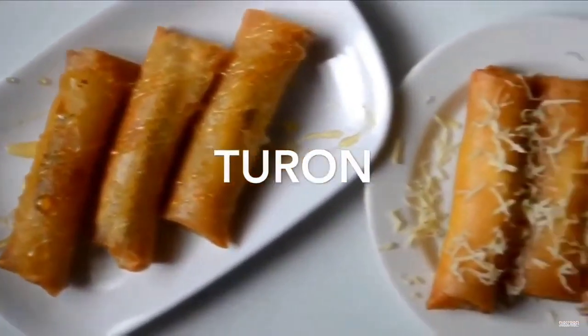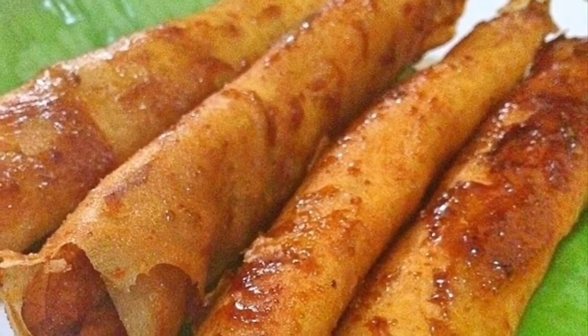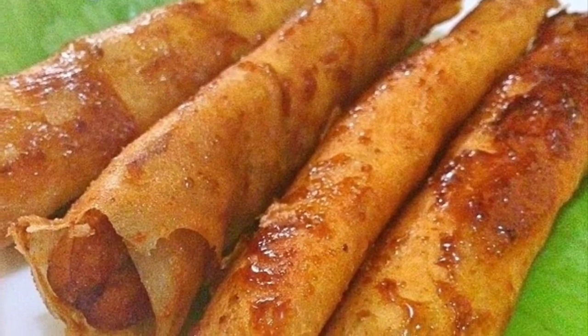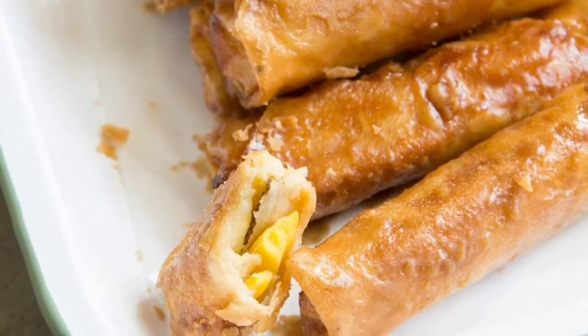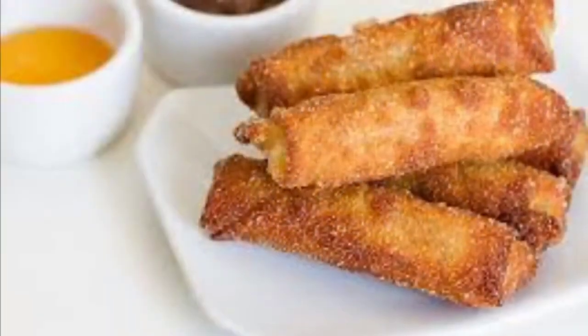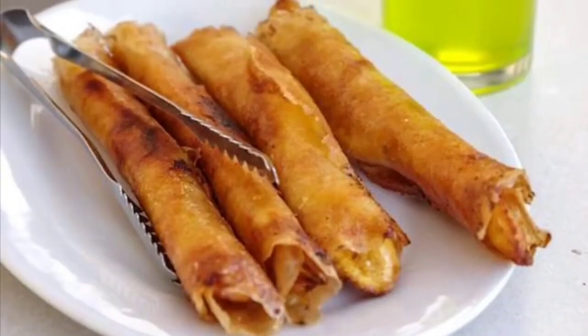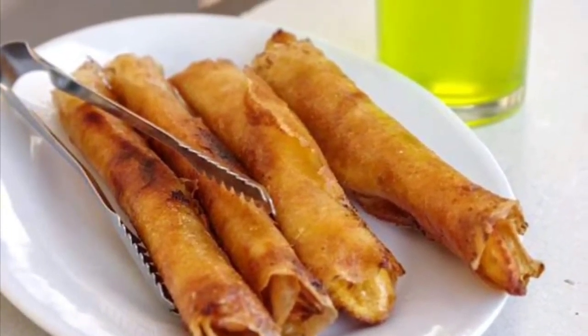Sixth on our list: Turon is a Philippine snack made of thinly sliced bananas dusted with brown sugar, rolled in a spring roll wrapper and fried. Other fillings can also be used together with the banana, most commonly jackfruit, and also sweet potato, mango, cheddar cheese, and coconut. Turon is a popular snack and street food amongst Filipinos, usually sold along streets with some other desserts and snacks.